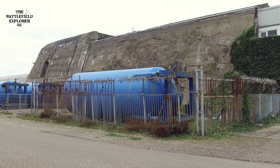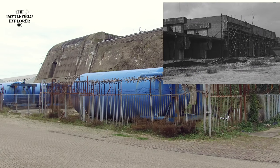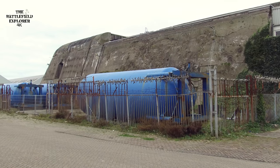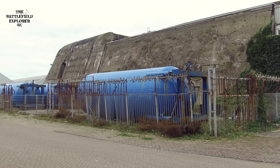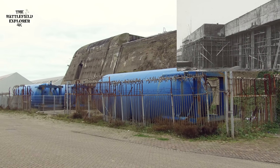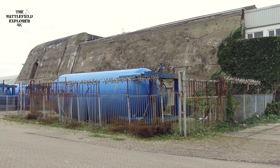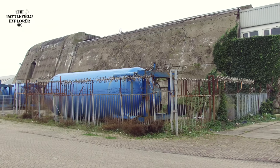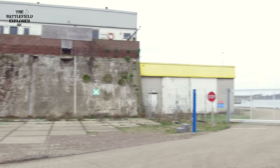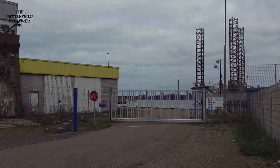A last look at the bunker and some final facts. To build it cost 30 million Reichsmark, and the reinforced concrete used consisted of 91,000 tons of cement, 450,000 tons of stones, and 10,000 tons of wood casing. Truly a megalomaniac bunker. It was supposed to house 14 Schnell boats plus three dry docks plus fuel storage — but it was never finished. And this was the waterway through which the Schnell boats would leave the bunker and head out toward England to attack Allied shipping.